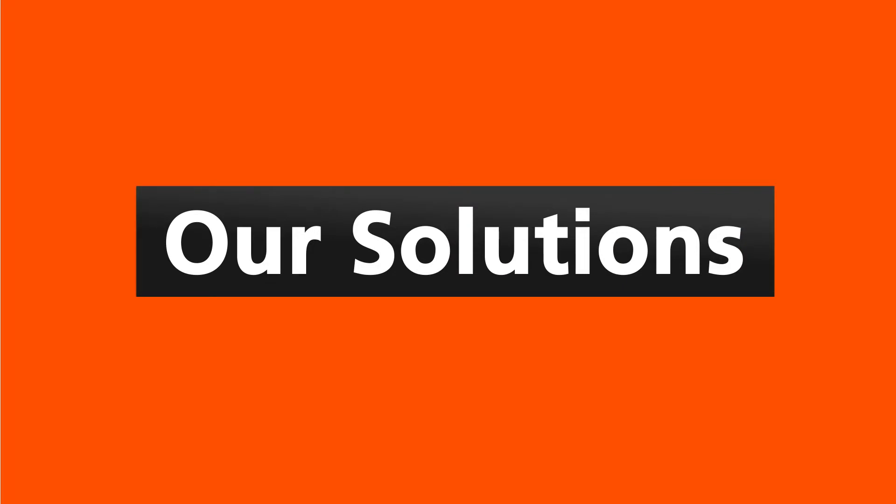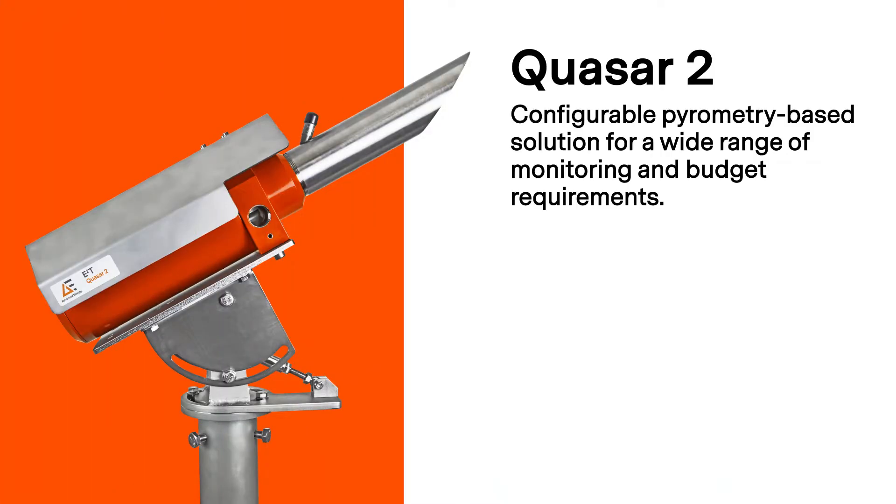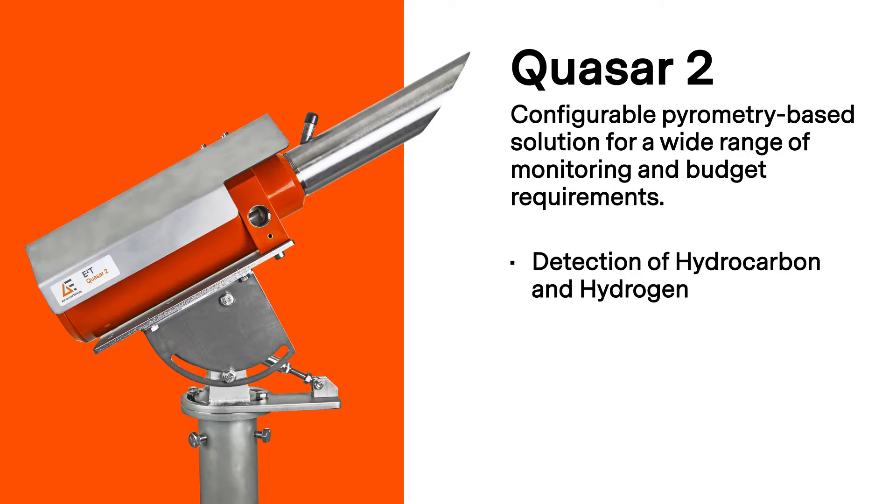Advanced Energy offers two solutions for flare stack monitoring. Quasar 2 is a pyrometry-based system for a wide range of monitoring and budget requirements. It is specifically designed to detect hydrocarbon and hydrogen using either a basic, low-cost switched output for pilot detection.